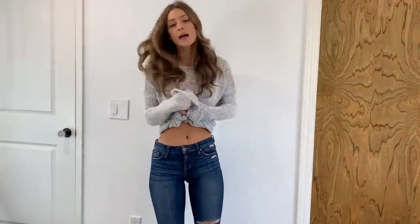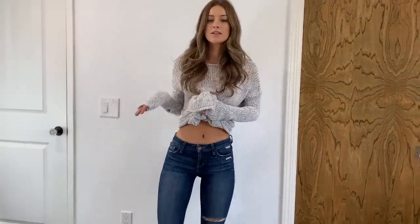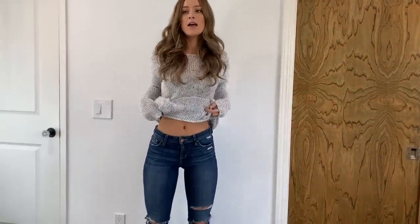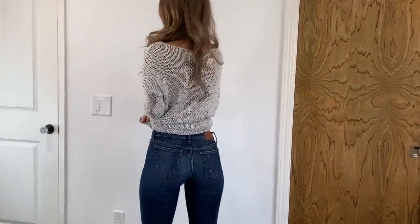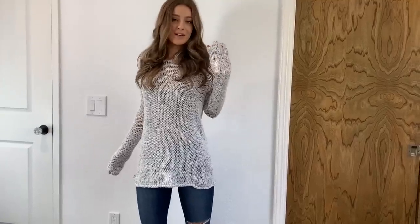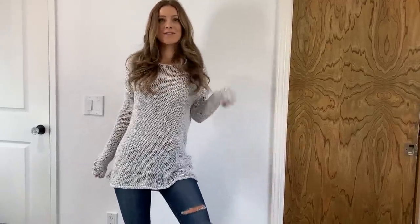I would probably rate it maybe a six. This is kind of not my style anymore — it used to be. These jeans I did wear all the time and I still would if they still fit me, but they're a little too tight for comfort. They're size 25 Joe's Jeans. Not bad, mom. However, I'd probably wear each individual item but not together.